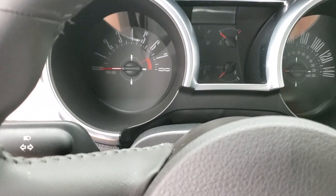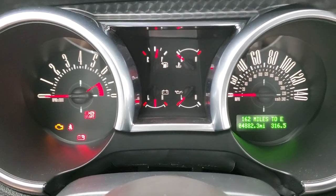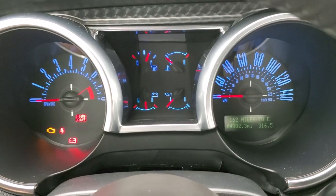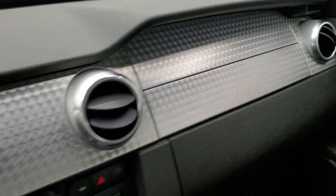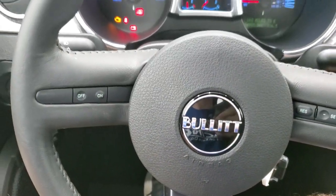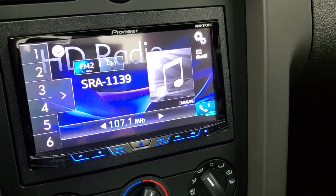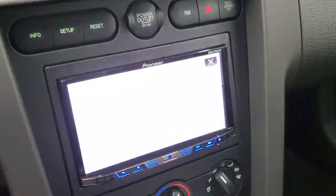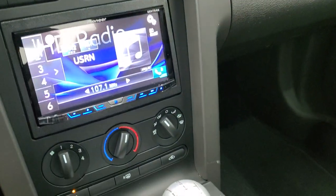We'll hop inside and turn the ignition on so you can see the miles. You can see that this one only has 4,882 miles. The instrument cluster is very nice and clean. You'll notice on the Bullitt you get that machine-finished dash trim — very good looking. You also get the aluminum 5-speed shifter and the Bullitt logo on the steering wheel. Cruise controls on the leather-wrapped steering wheel as well. This one has a Pioneer AVH-X5800BHS radio with a backup camera. You get your information center controls, traction control, and climate controls.